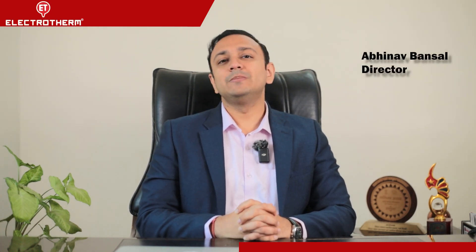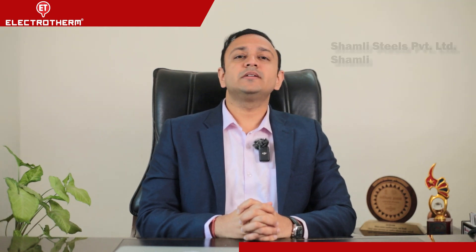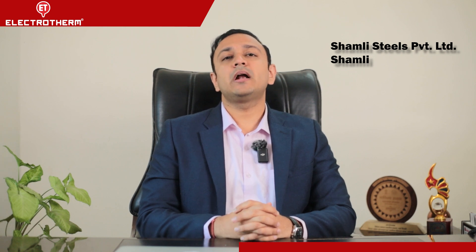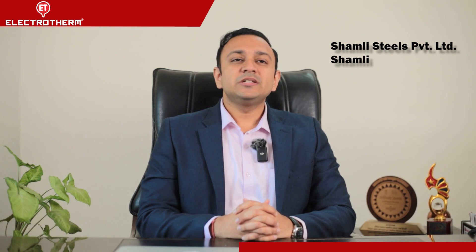I am Abhinav A. Bansal. I represent Shamli Steels Private Limited, a steel manufacturing company making TMT bars with the brand name Stelgold Thermex 550D. Shamli Steels Private Limited is based in Shamli NCR.